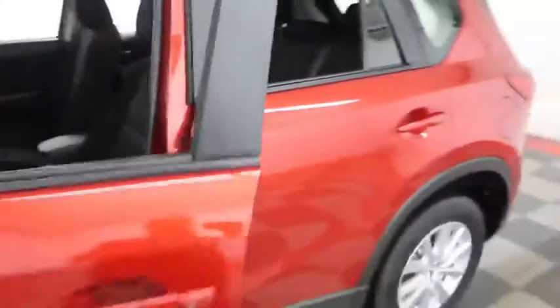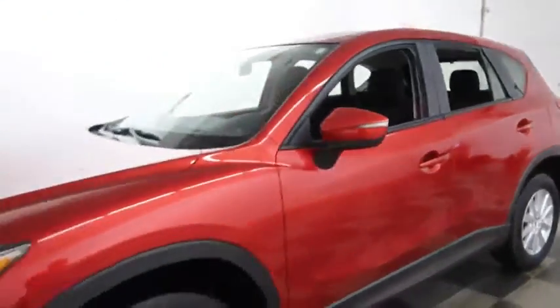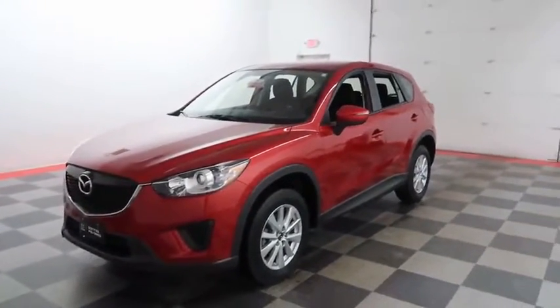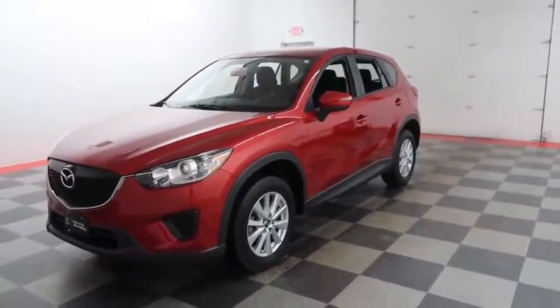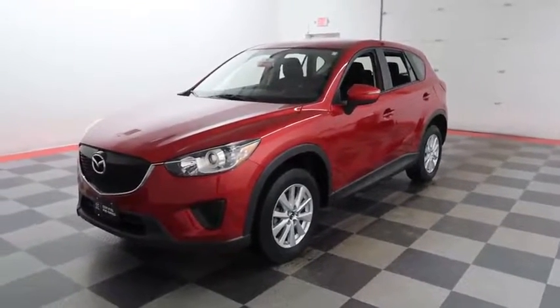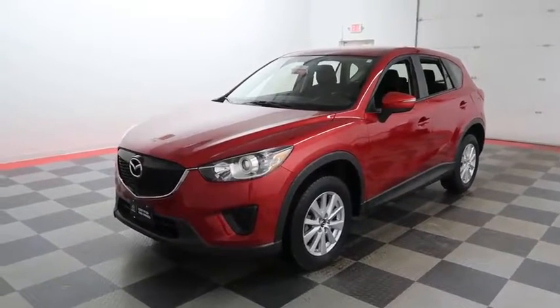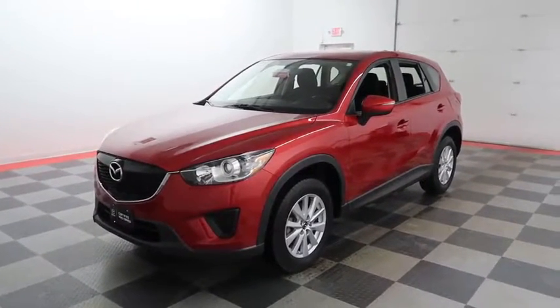I shoot videos today because I want to make sure whether you're coming from near or far, you can see the CX-5 on HolidayAutomotive.com. That's where you'll schedule your test drive and get a free vehicle history report provided by AutoCheck — all at HolidayAutomotive.com.